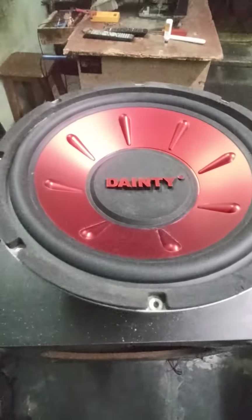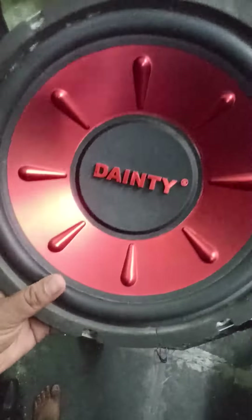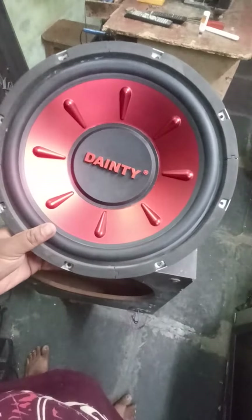Hello friends, welcome to J-PAD Systems. In this video, we have a subwoofer. We have all the subwoofer customers. This brand is called Dainty Company Subwoofer.